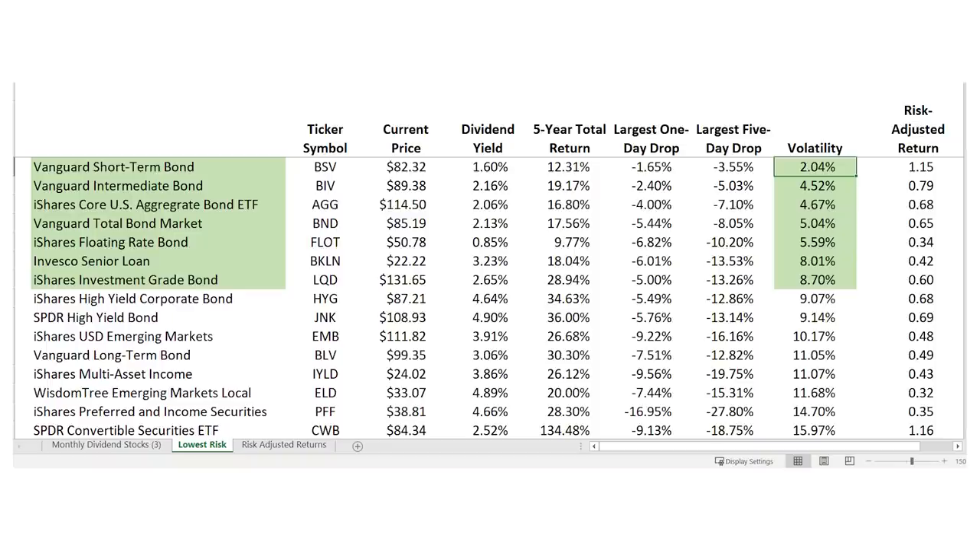Here's the list of monthly dividend stocks sorted by lowest volatility — lowest risk. It shouldn't be any surprise that these are all bond funds, though there are a few other fund types in the top 15, like the iShares Multi-Asset Income ETF, ticker IYLD. If you're just looking to protect your money, these are going to be the place to be. Look at that Vanguard Short-Term Bond Fund, ticker BSV — its worst five-day drop was just 3.5% even in the massive crash of last year. You might not get a huge return, but it's monthly cash flow you can count on with price swings that won't turn your hair gray.